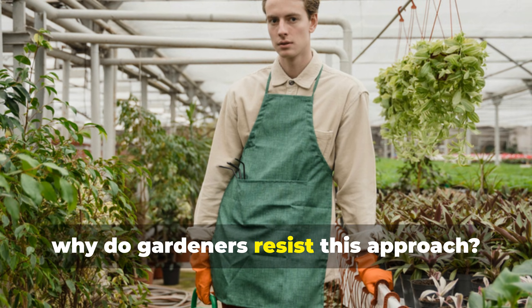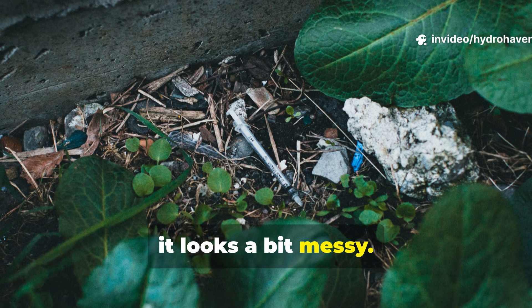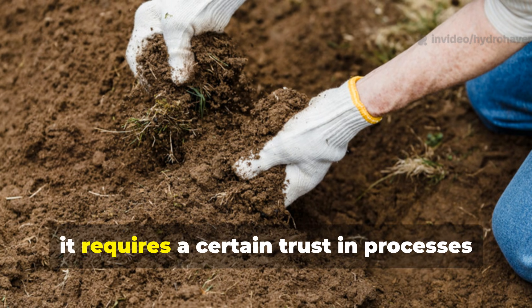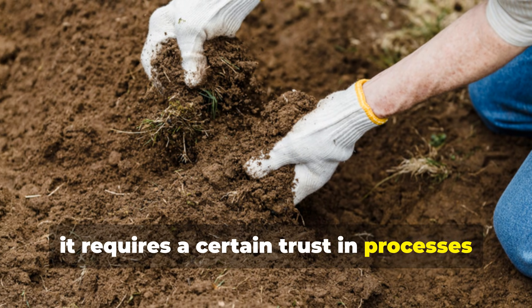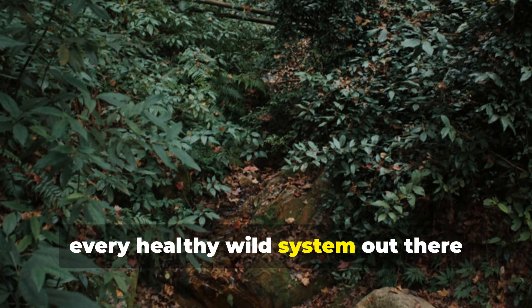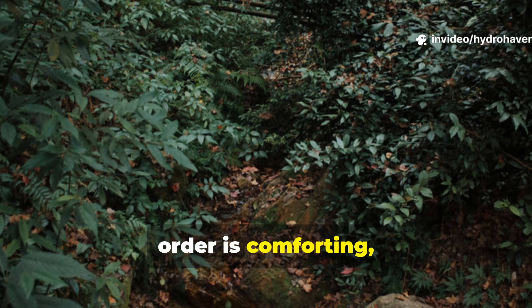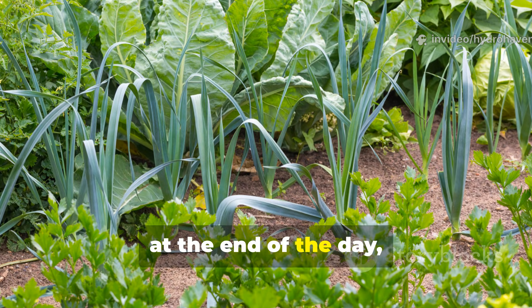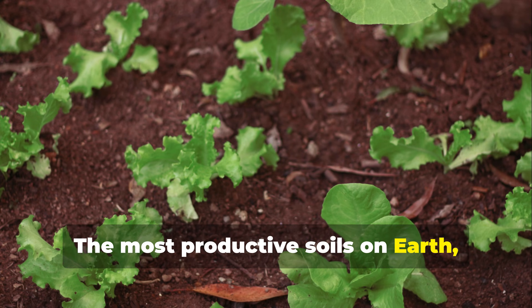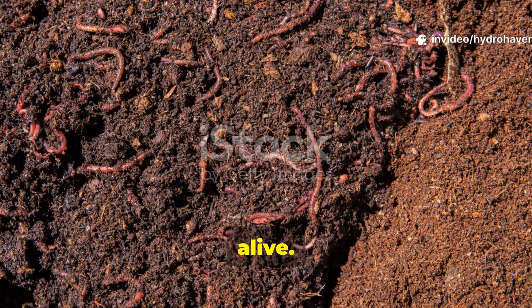Why do gardeners resist this approach? Well, it looks a bit messy. It also challenges long-held habits, and it requires a certain trust in processes you can't fully see. But every healthy wild system out there proves that it works. Order is comforting, but function matters more. The most productive soils on Earth are not neat — they are, in fact, alive.